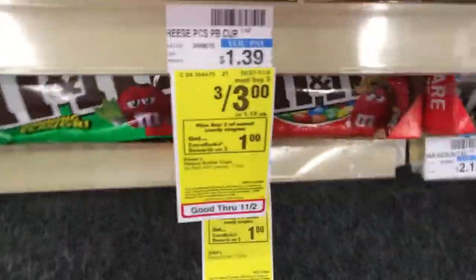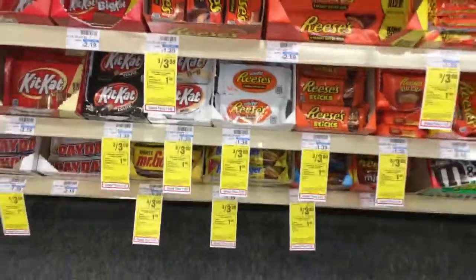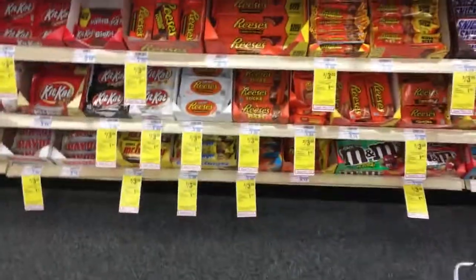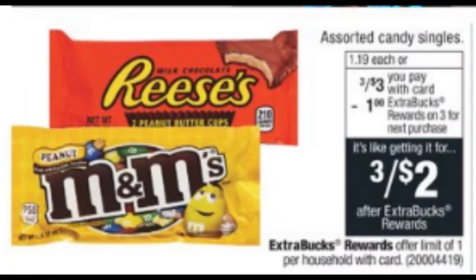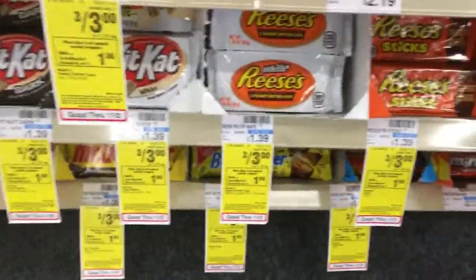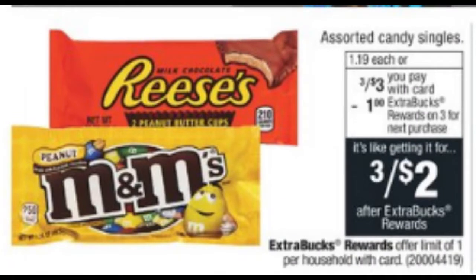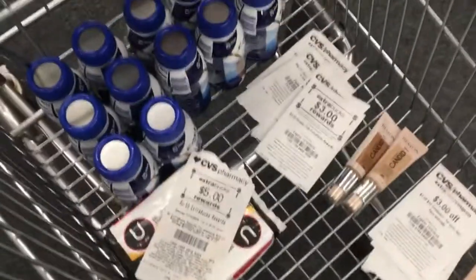This deal is on select Hershey's candy singles — three for $3. When you buy one you get back a $1 ECB, so buy three. If you held on to the $1 off one or $1 off two instant coupon that printed for everyone last week, add that in — you'll pay $2 for all three and get back a $1 ECB, making the final cost just $1 or $0.33 each. Without that coupon it's $0.66 each, which is still really great.